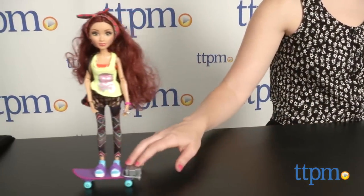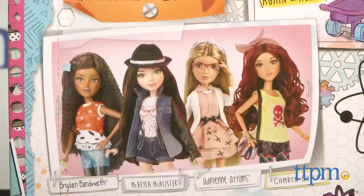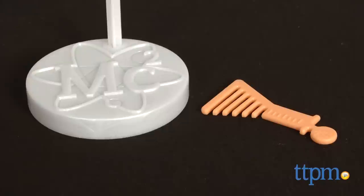Additional character dolls are sold separately and include Brayden, Mikayla, and Adrian. A doll stand and beaker-shaped comb are also included.